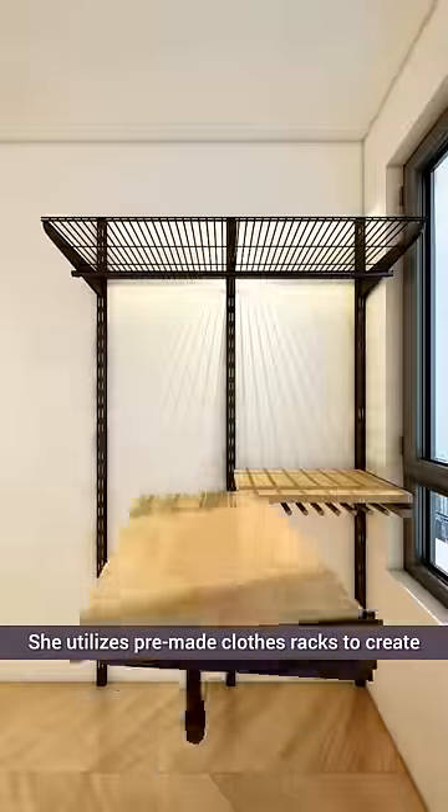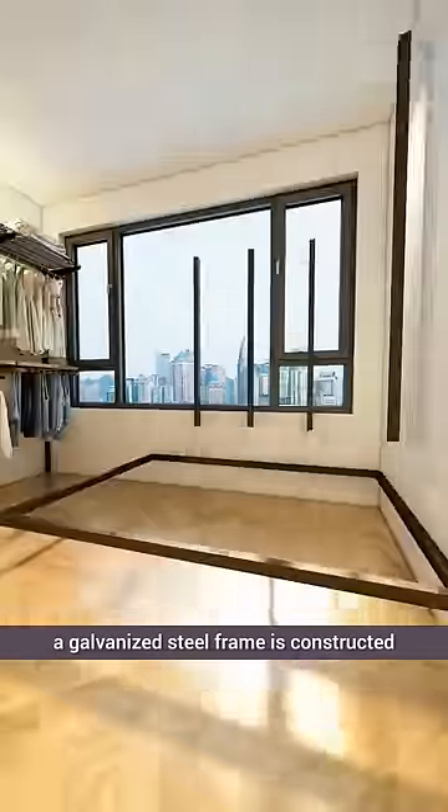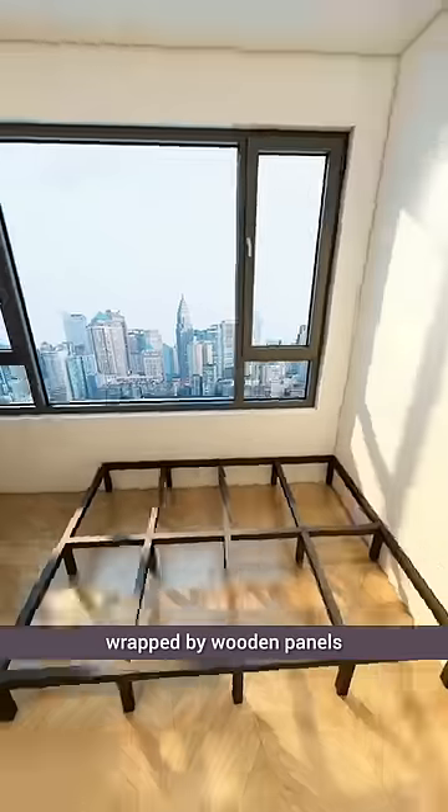She utilizes pre-made clothes racks to create a versatile storage solution. Along the window, a galvanized steel frame is constructed, wrapped by wooden panels.